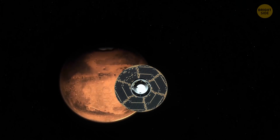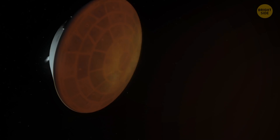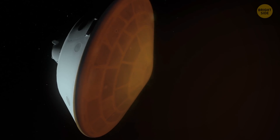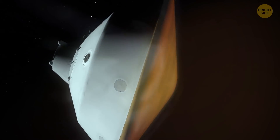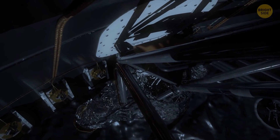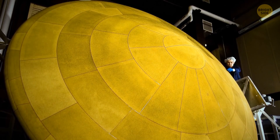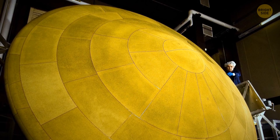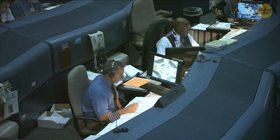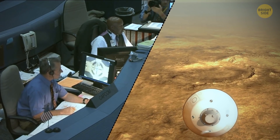The flight took about seven months. On February 18, 2021, the rocket finally reached its destination. The landing module carrying the rover and drone was launched into the atmosphere of Mars. The robotic heroes traveled inside a capsule faster than the speed of sound. It was time for the team at NASA's Mission Control Center to clench their fists, hoping the landing would go smoothly.